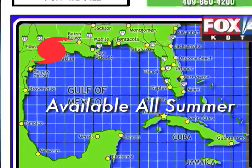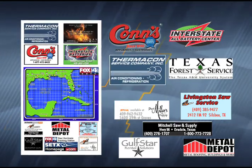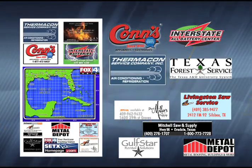Fox 4 Hurricane Tracking Charts are brought to you by COMS, Interstate All Battery, Thermacon, the Texas Forest Service and these fine sponsors.